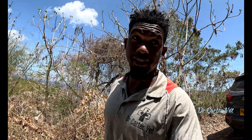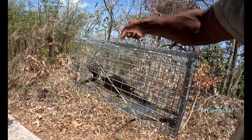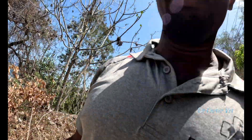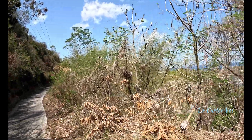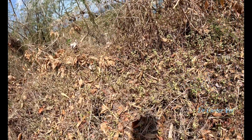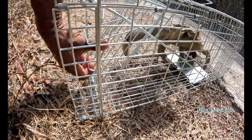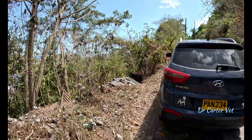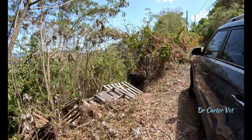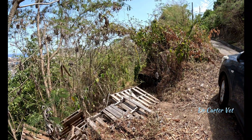Sometimes I catch possums in the mongoose traps, but this time I caught an iguana — look at the size of this. I'm going to release it, this is an iguana area, a lot of greenery around here. Let's see what he does. Hey Mr. Iguana, don't attack me. That's not where I thought it would go — there's a trail there, and there's somebody's house there.